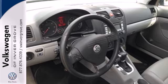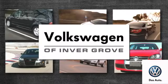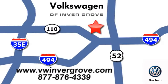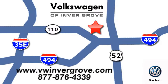See it for yourself today. Volkswagen of Invergrove — it's better here and we'll prove it. We're conveniently located at 1325 50th Street East in Invergrove Heights, Minnesota.